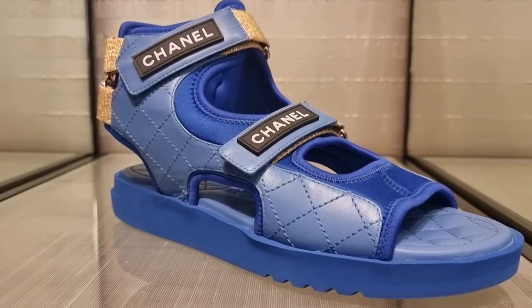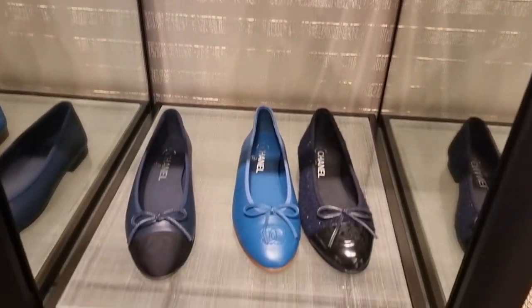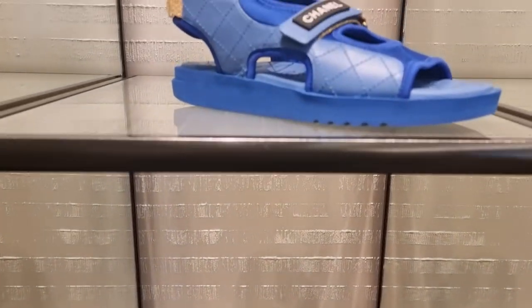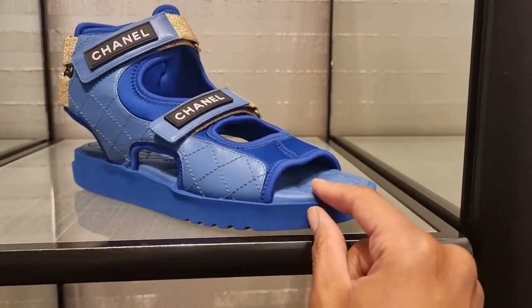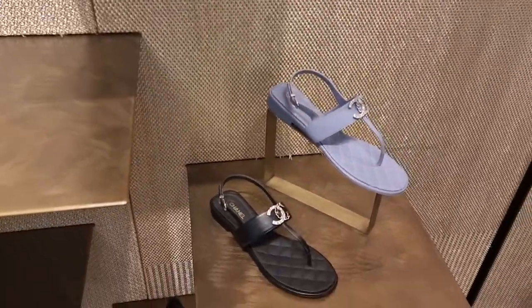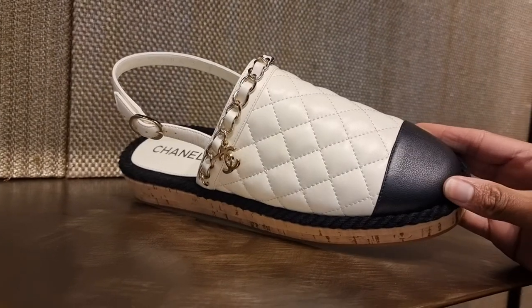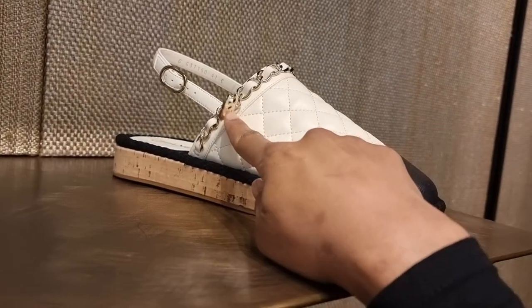Right guys, I'm back in the Chanel shoe gallery. They had literally nothing of the spring/summer collection in terms of bags — I only got to see one all-black wallet on chain that I was interested in. What do you guys think about these sandals? Very interesting. And these — they're not really my style but I do like the details.